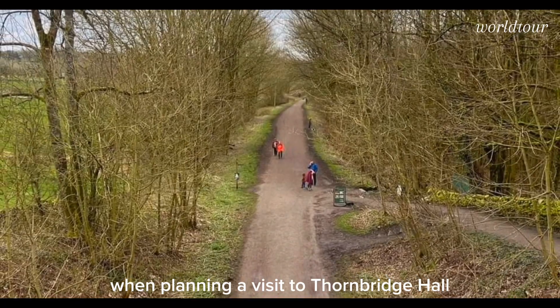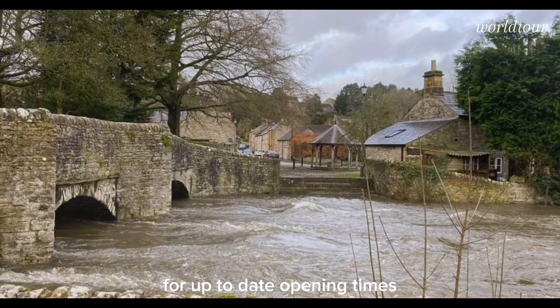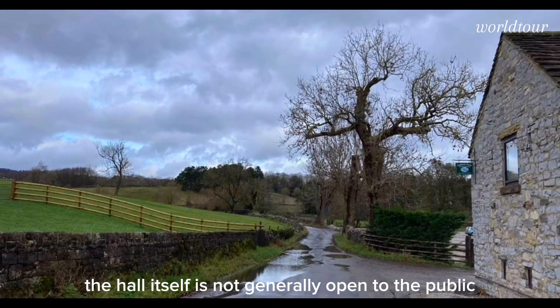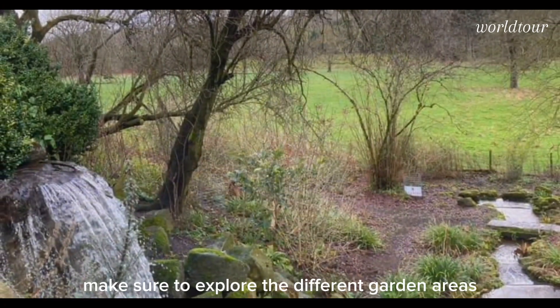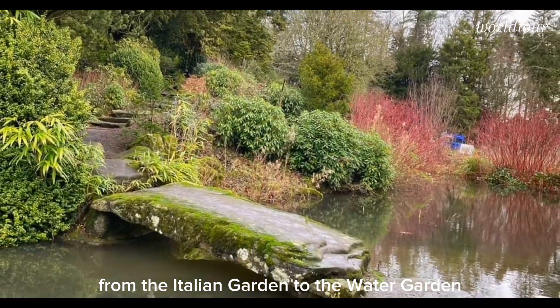When planning a visit to Thornbridge Hall, it's advisable to check the official website for up-to-date opening times, as they can vary throughout the year. The hall itself is not generally open to the public, but the gardens are, offering a chance to enjoy the serene beauty. Make sure to explore the different garden areas, from the Italian garden to the water garden.